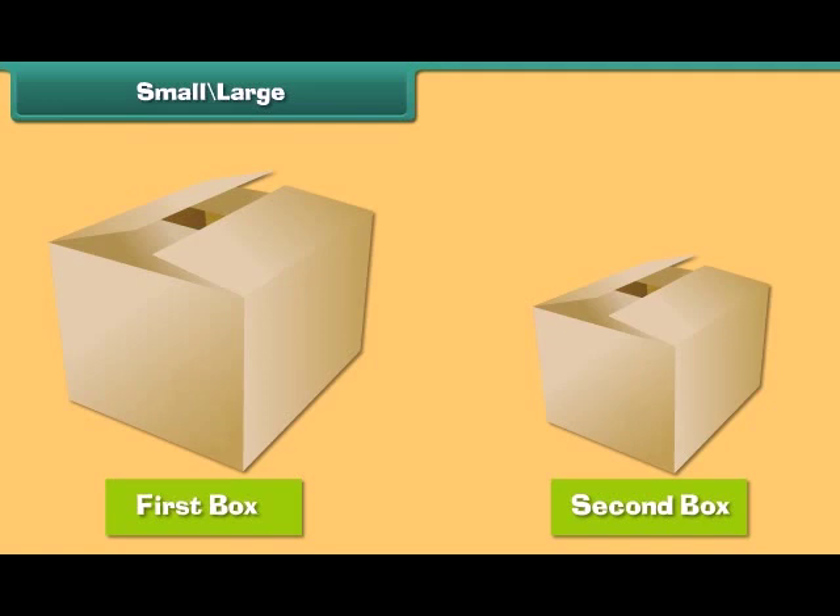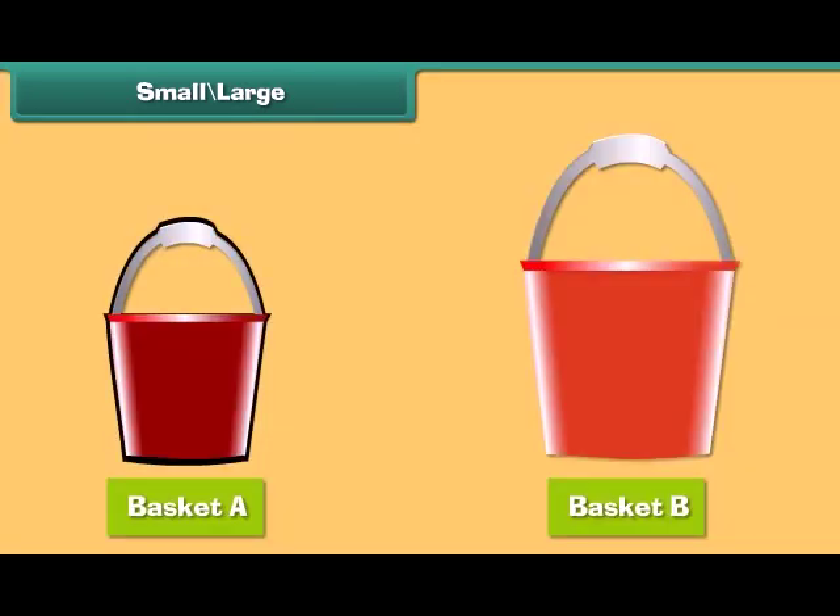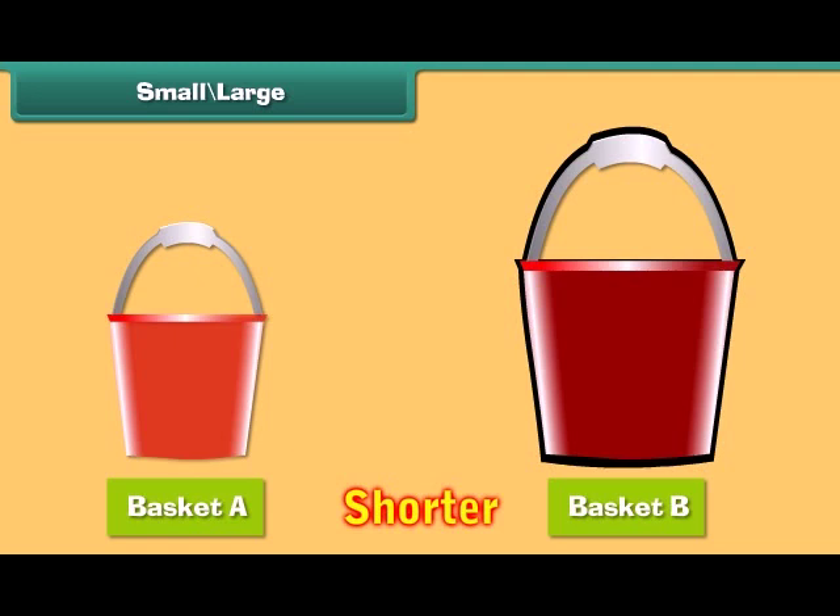We see two boxes, but they are of different sizes. When two things are not of the same size, we compare them. We use the word 'small' with the object which looks shorter, and the word 'big' with the object which is large. Basket A is shorter than basket B.